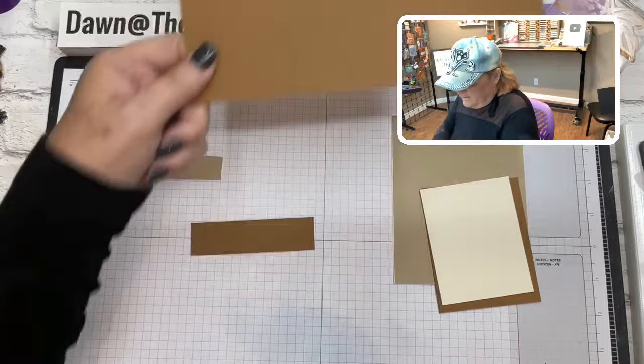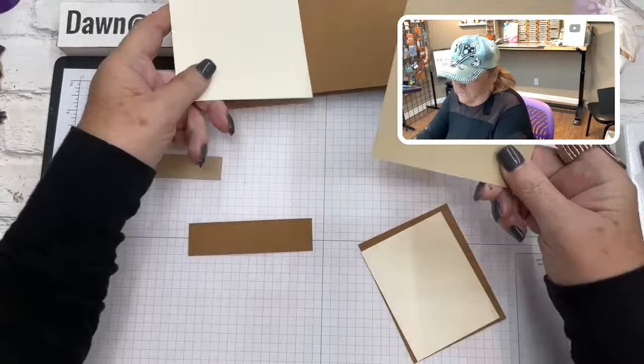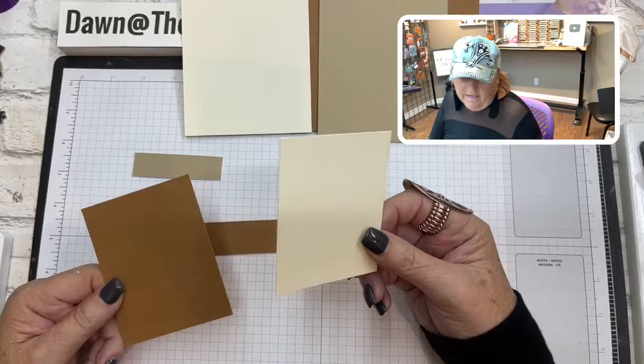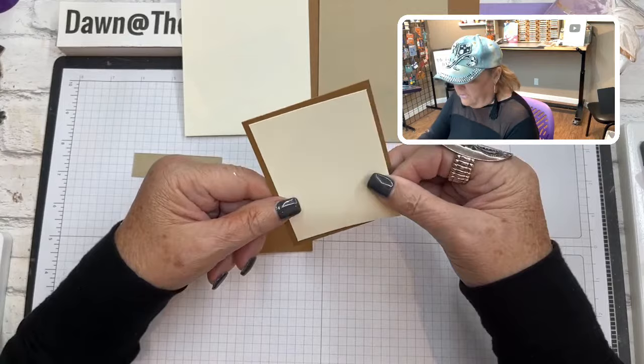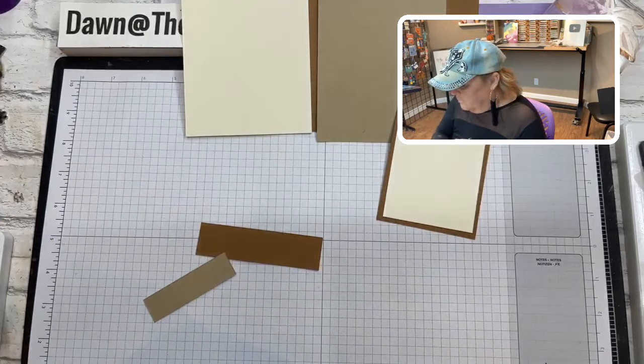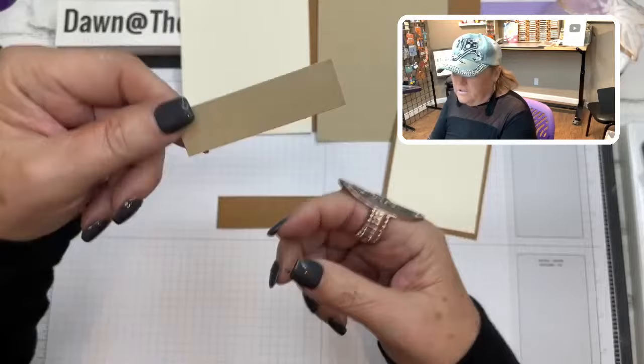A piece of Crumb Cake and Very Vanilla are both cut at four by five and a quarter — the Crumb Cake goes on the front of the card and the Very Vanilla goes on the inside. The front focal piece of Very Vanilla is cut at two and three-quarter by three and a half, and the Pecan Pie layer is cut at three by three and three-quarter. Your Pecan Pie strip is cut at one inch by three and three-quarter.